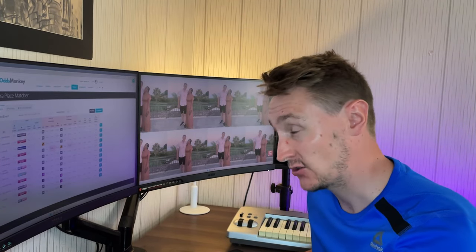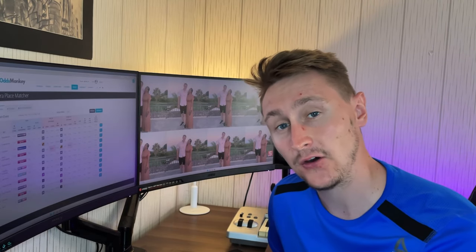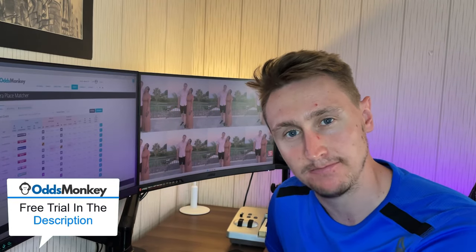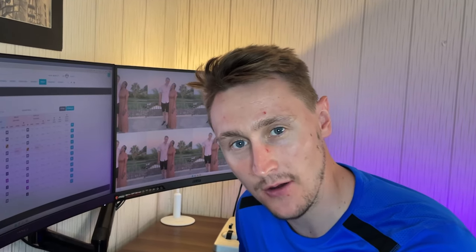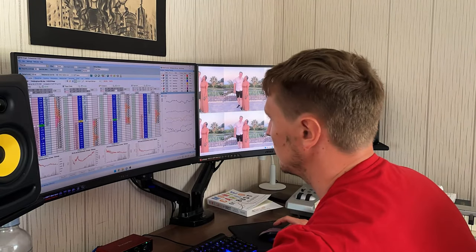I'm using OddsMonkey's extra place matcher right here. If you want to check it out for free and have a go running your own value each way strategy, my free trial link is down below in the description. Full disclosure: I haven't actually run my each way extra places strategy for quite a while now, as I've been heavily focused on developing my trading strategies over on Betfair and the exchange.